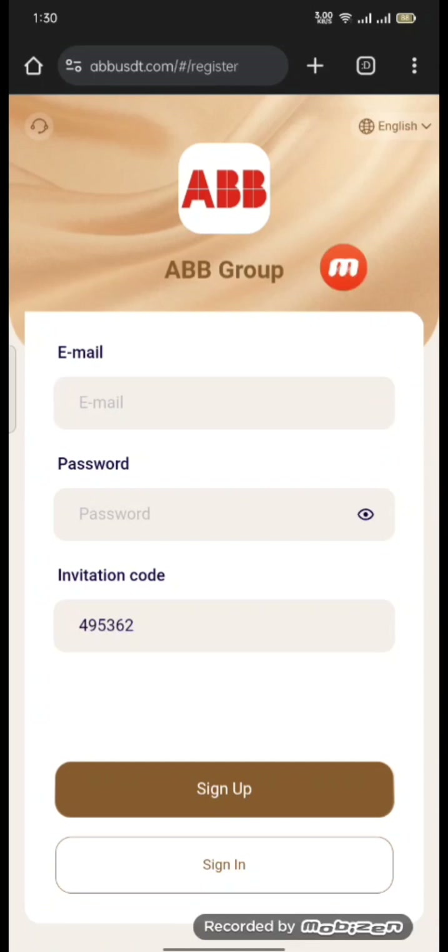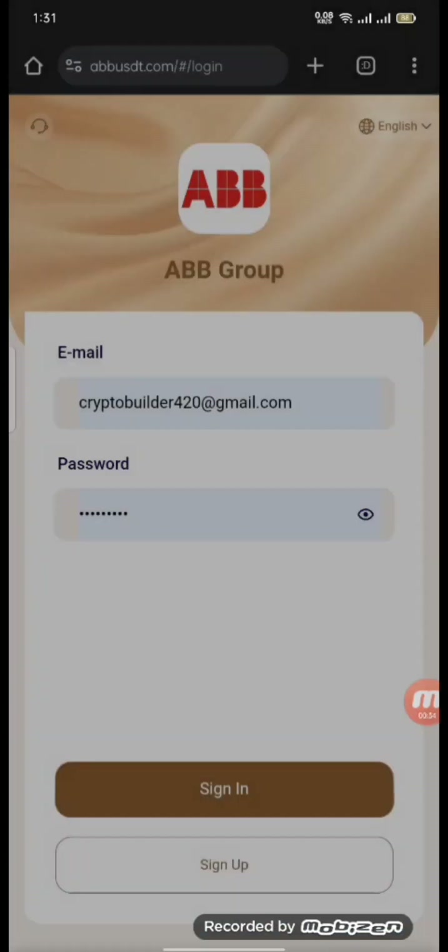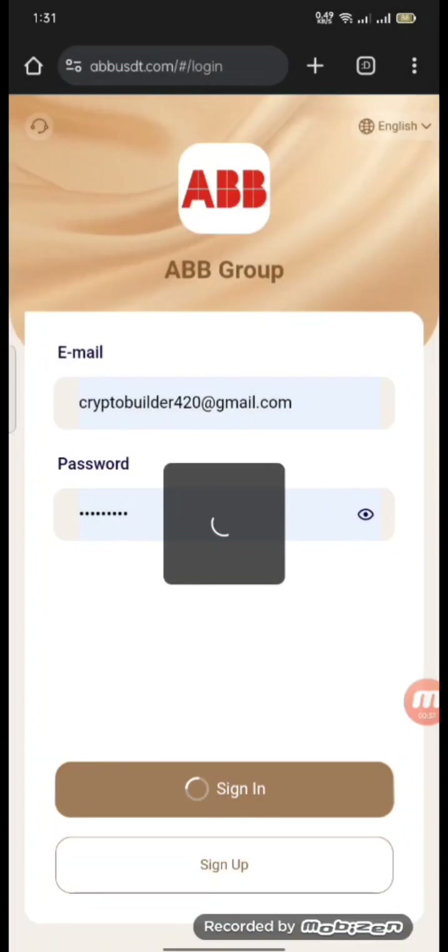Let's start without wasting our time. As you can see, we have a new platform here. To register, you just need an email and password, and after that an invitation code, and then you sign up. I have already signed up, so I'll show you how to sign in.